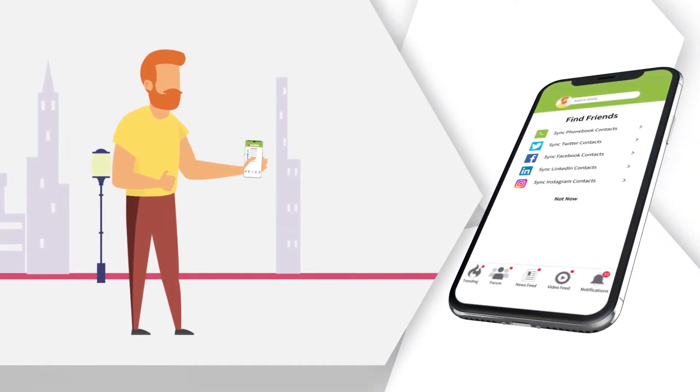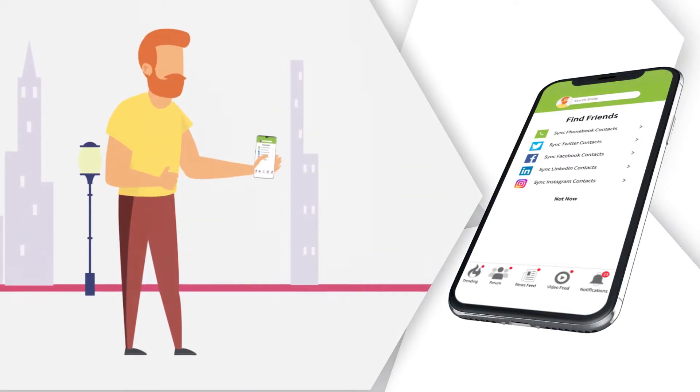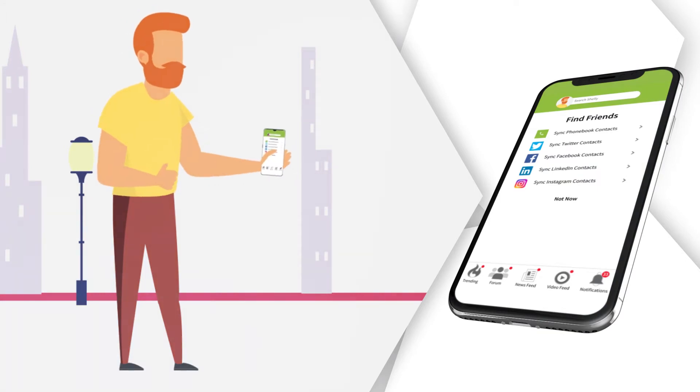Complete the sign-up process by synchronizing your contacts and friends from your phone book as well as from other social media platforms such as Twitter, Facebook, LinkedIn, Instagram, and others.